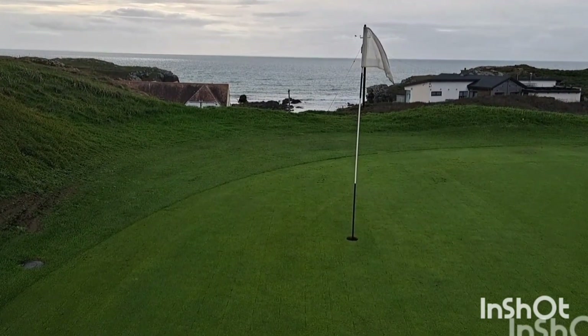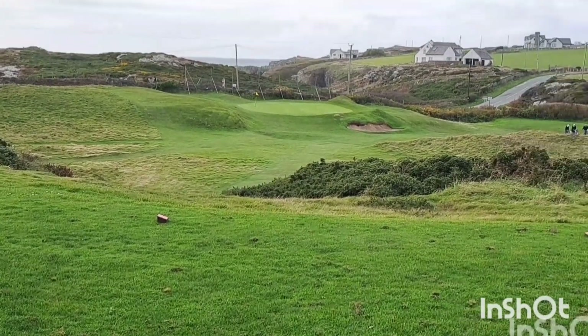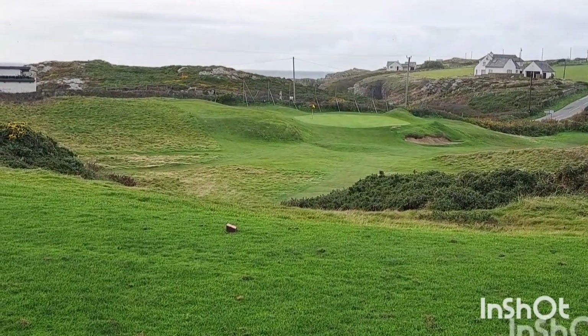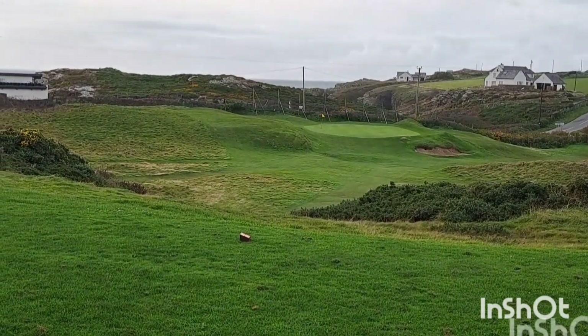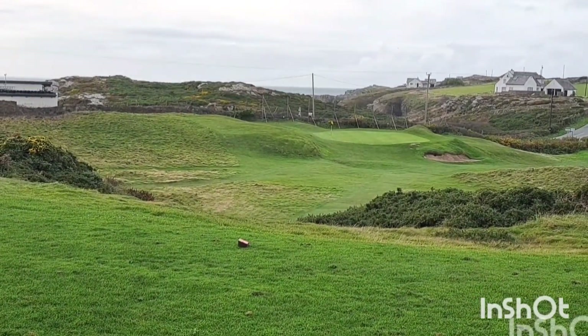Number 4 at Holyhead — another par 3, just a short one at 155 yards, but it's right out of the wind. There's a lot of run-off from the green on the right-hand side, it's a bit tucked away to the left with vents at the back.